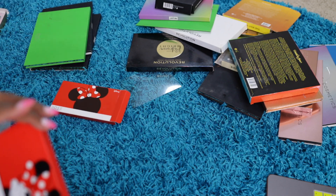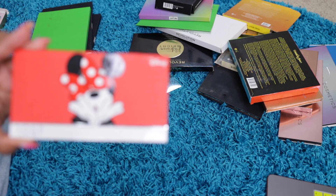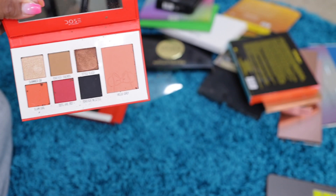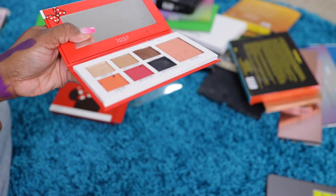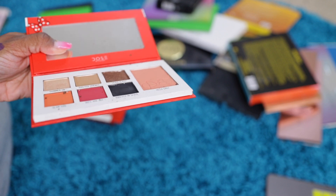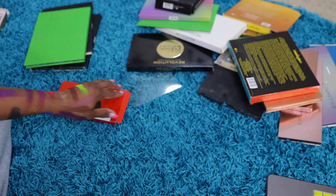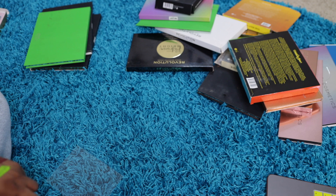Dose of Color — this is a Mickey Mouse something palette. The reason I got this palette was because of the black. The black was so pigmented, and it's really kind of hard to find black shades that are dark enough. So that's why I got this — in case I ever wanted to do a smoky look, I know I always have a black shade.